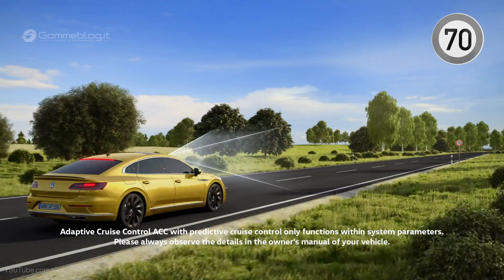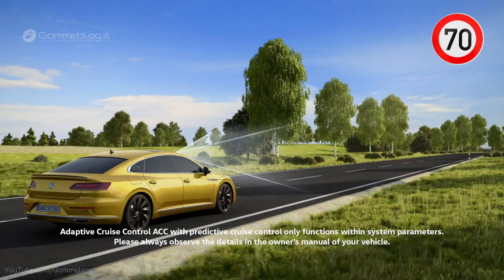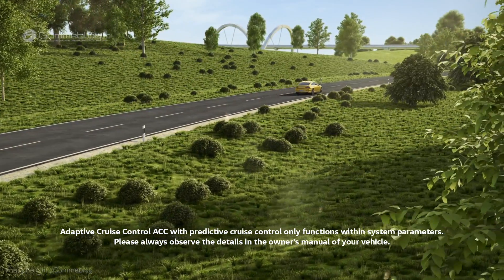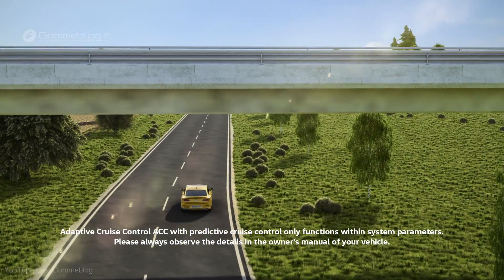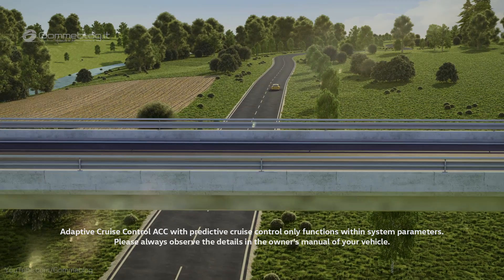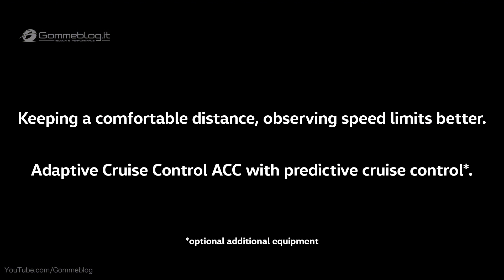In addition, the multifunction camera scans traffic signs along the route and compares the vehicle's speed with the route information. Naturally, the driver can override the system at any time. Keeping a comfortable distance, observing speed limits better — Adaptive Cruise Control ACC with Predictive Cruise Control.